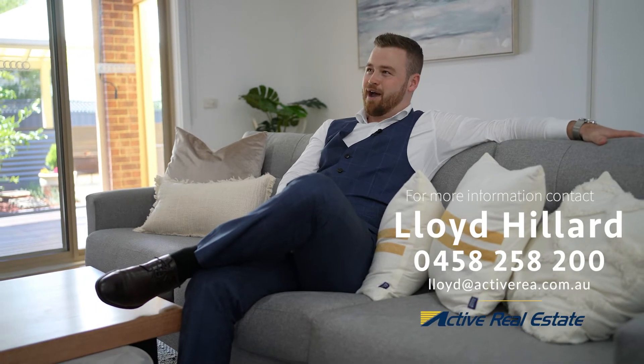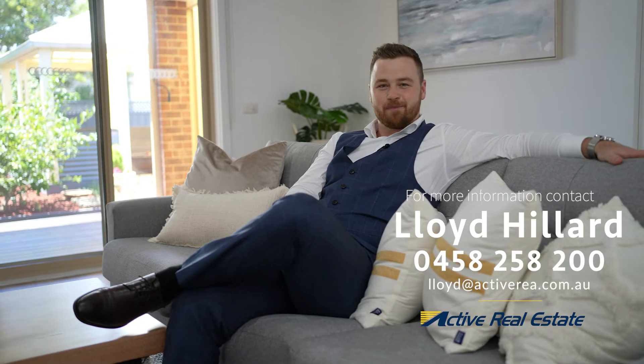Thanks so much for watching. As you can see, a beautiful property like this simply won't last long. For your own private tour or more information, please feel free to give myself or any of the team at Active Real Estate a call. But for now, I might just sit back, put a movie on, enjoy the surround sound, or perhaps cozy up by the fire.